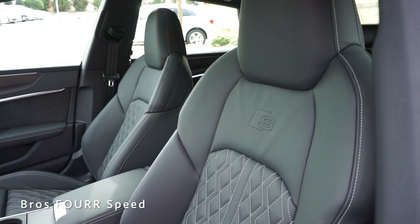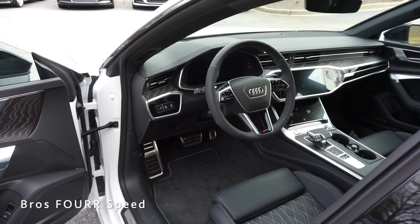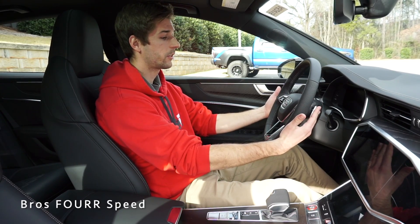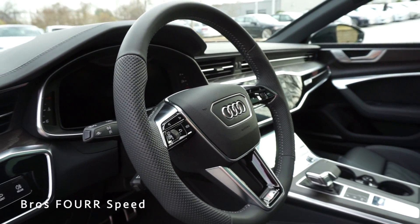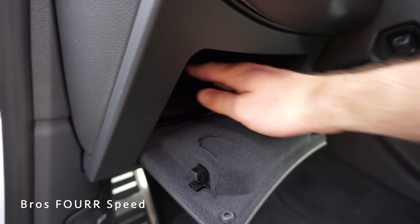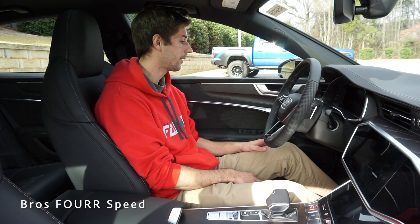Now behind the seat of the 2020 S7, let's start with these Valcona leather seats — they have great bolsters with beautiful stitching running down them and the S badge up top. These have 12-way adjustability along with four-way lumbar support; you can even move the front section of the seat forward and backward. Moving to the steering wheel, it's in a great spot with paddle shifters on each side. It's finished with solid leather on the top and bottom, perforated on the sides, with more silver stitching. Over to the left side there's a very usable storage compartment — pretty much my whole forearm can fit in there.